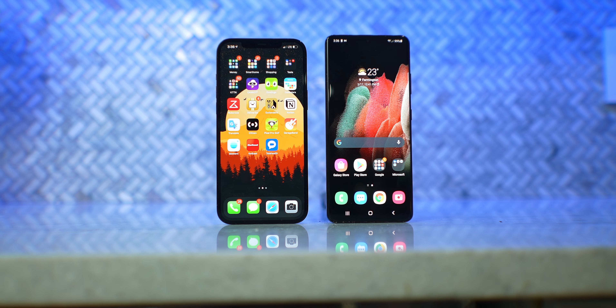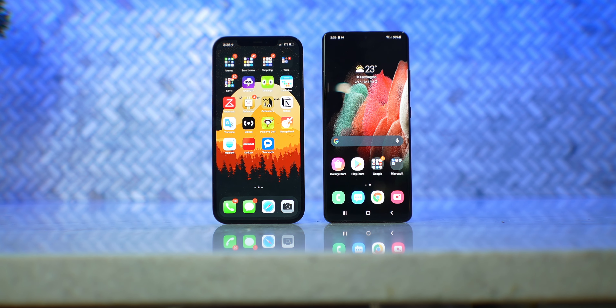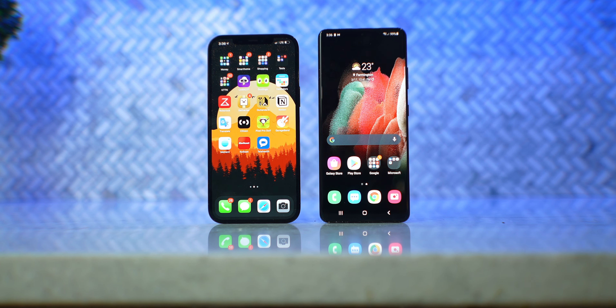Yo, what's going on? Kevin the Tech Ninja here, and today's video is all about the iPhone 12 Pro Max versus the Galaxy S21 Ultra.